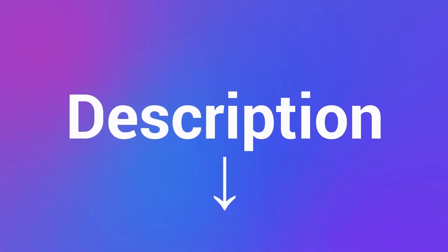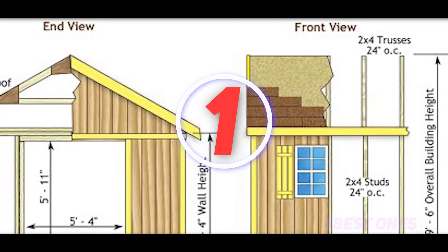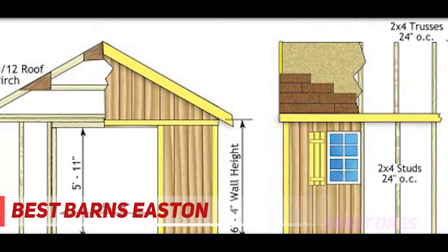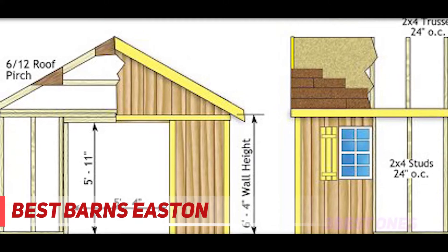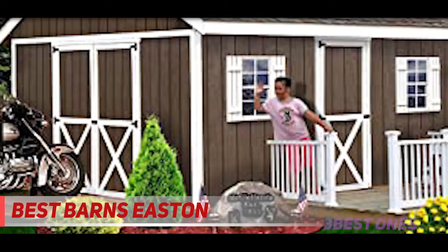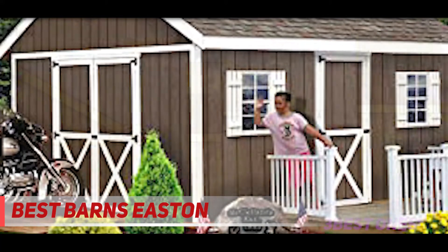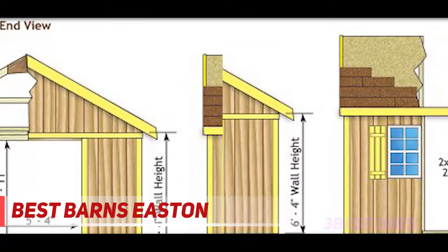Check out the description for more information and the latest price. And number 1 on this list: the Best Barnes Easton. The Best Barnes Easton wood shed is all about stylizing your backyard and improving its overall aesthetics. And as it is a DIY shed that comes with its own kit, you can decorate it the way you want to suit your style and garden best.